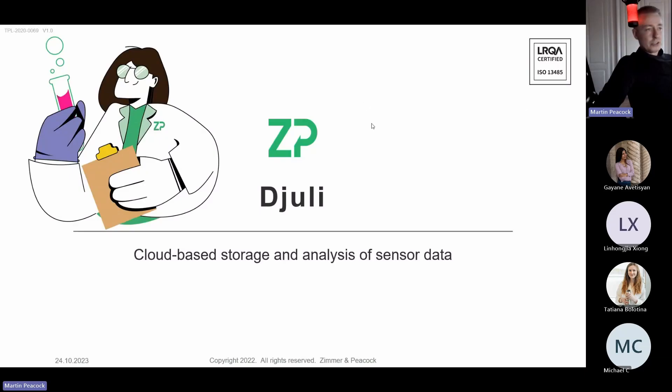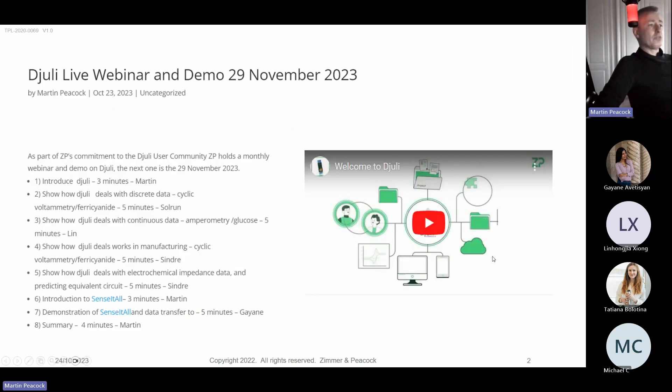Welcome to our webinar on Julie. I recognize many of you are ZP engineers, and we do have a guest as well. We do this because we want to show commitment to our products and services, and Julie is central to what we do. I'll do a quick overview of Julie, and then we have engineers who will talk about various aspects.